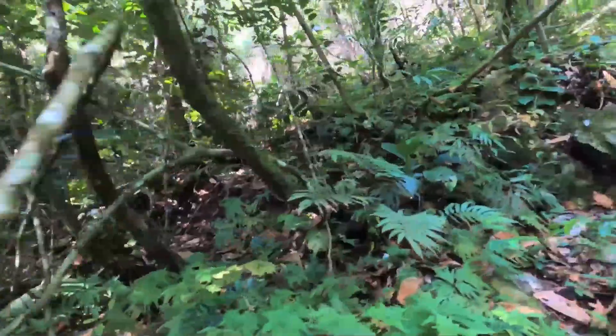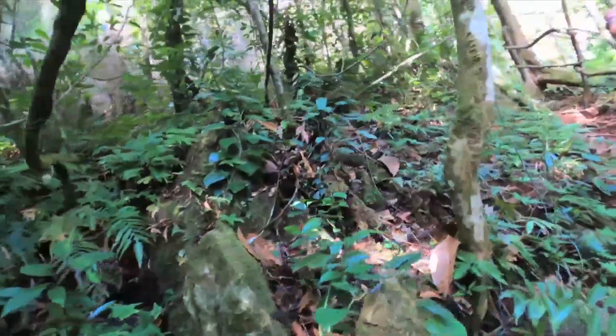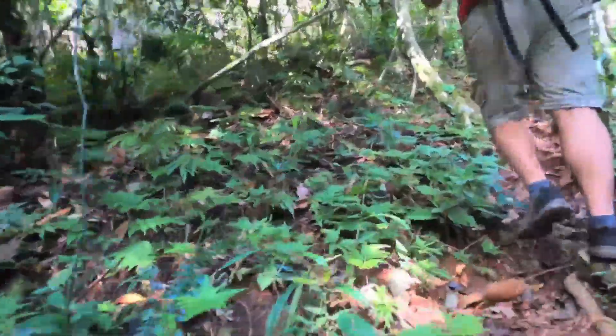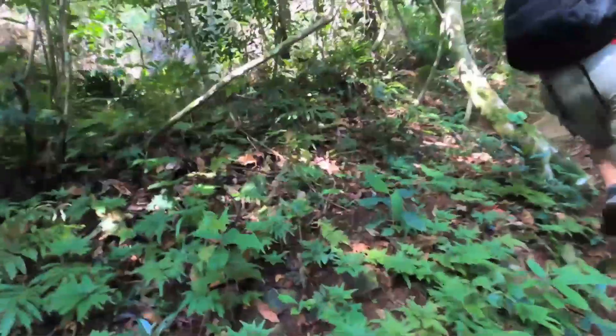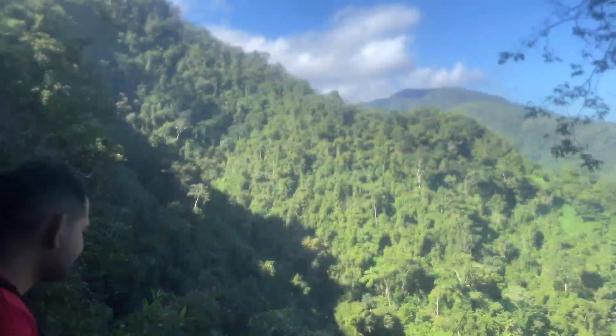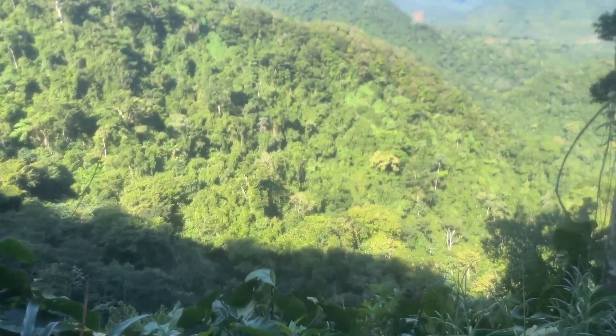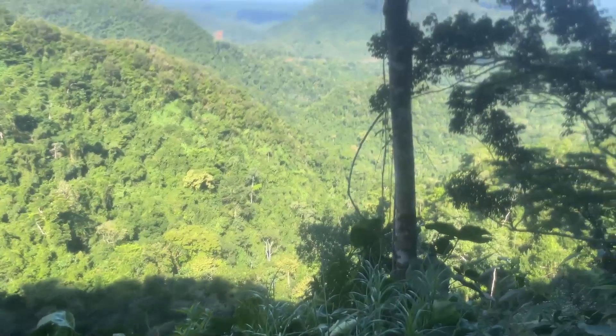Look at the toucan! What we unfortunately did not get on camera is that we heard what our guide said was a jaguar in the distance attacking some monkeys. So needless to say we were very quiet during this portion of the hike through the jungle, trying to catch a glimpse or a sound of them, but after that initial ruckus we didn't really hear much more.